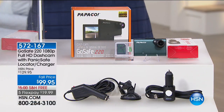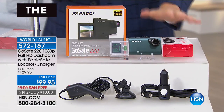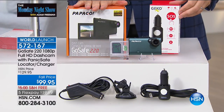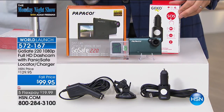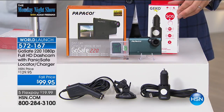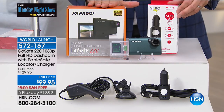We are now 12 or 13 minutes away from the big reveal. Before we do that, I have a premiere for you. I want to thank Sharon and Harry and Russell for doing this for us — our innovation event is just a few days away and they agreed to do this for the Monday Night Show. This is the world launch of our GoSafe dash cam. You know I'm a big fan of dash cams.